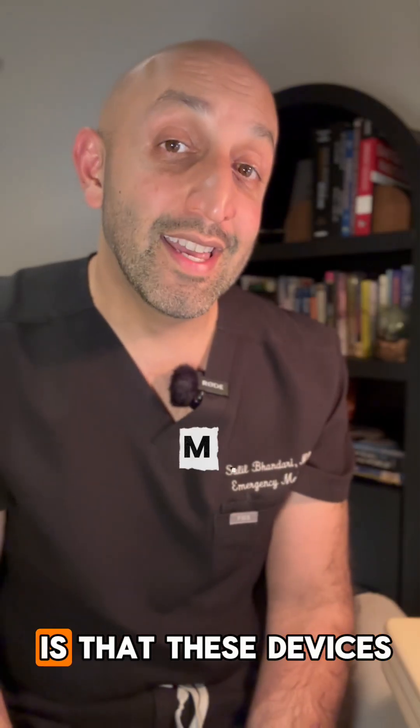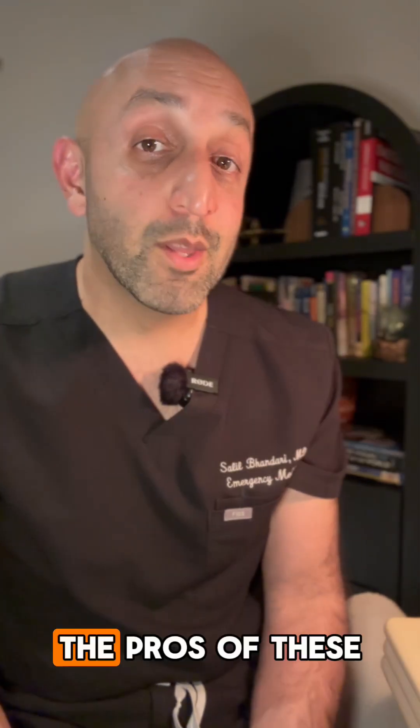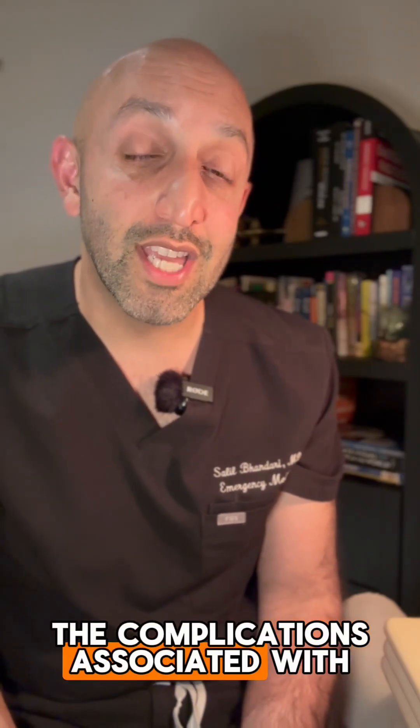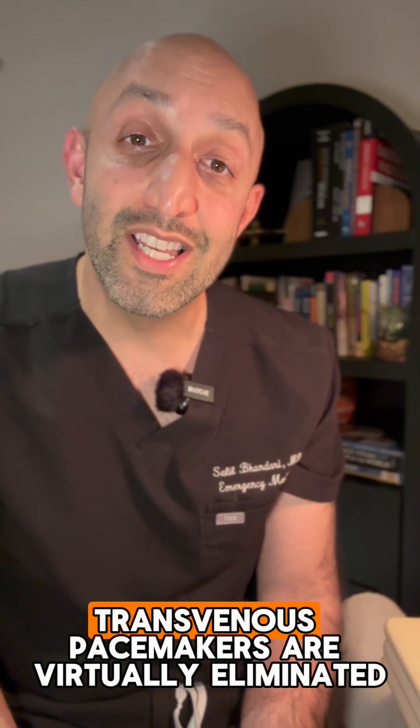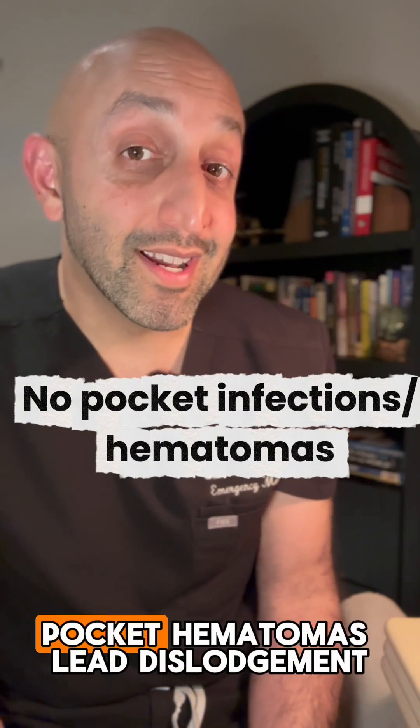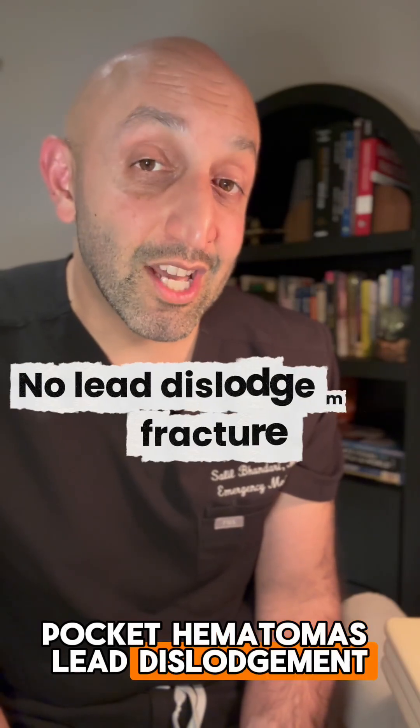The good news is that these devices are MRI compatible. The pros of these devices are quite obvious, as a lot of the complications associated with traditionally placed transvenous pacemakers are virtually eliminated, such as pocket infections, pocket hematomas, lead dislodgement, and lead fractures.